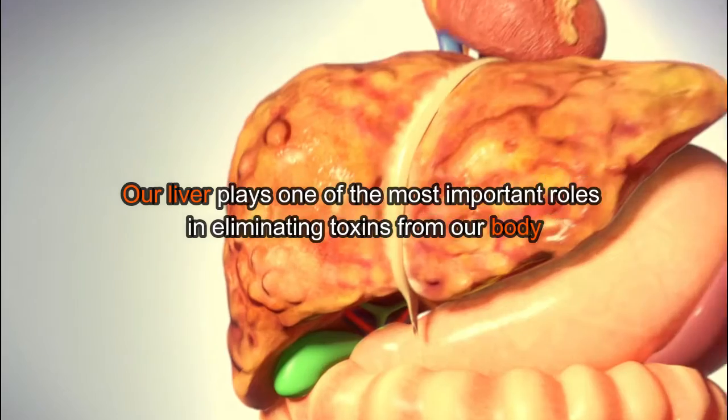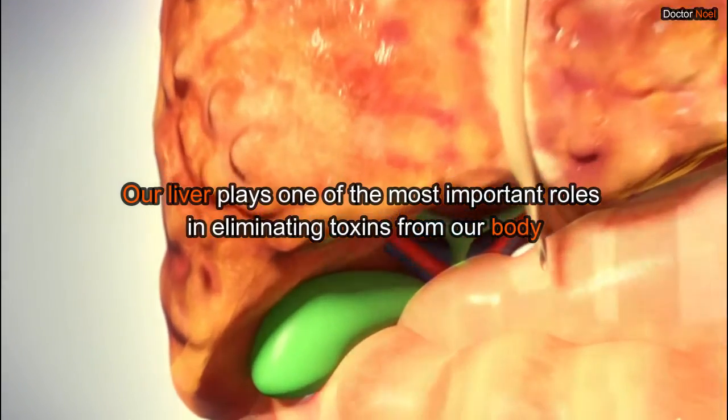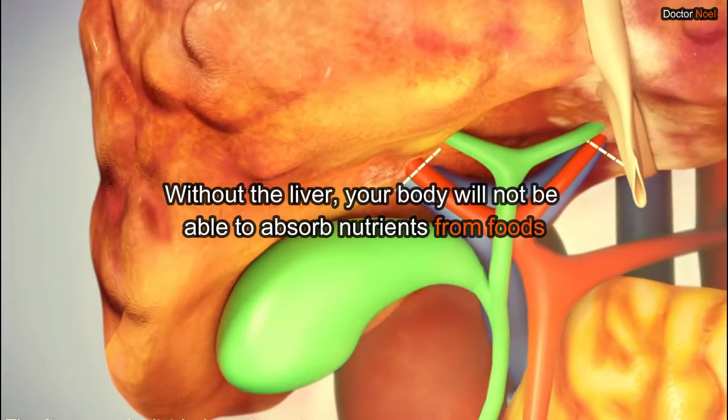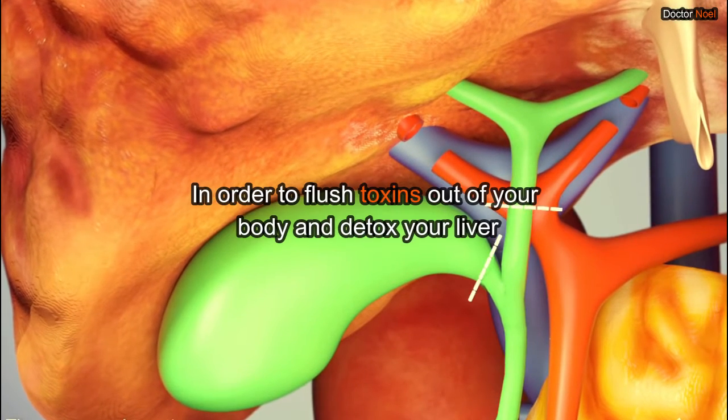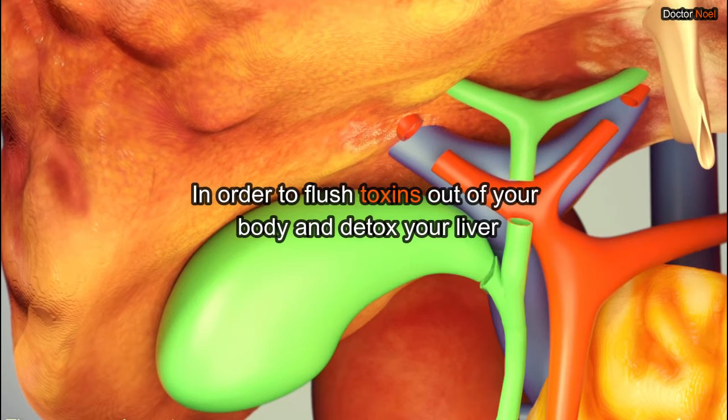Our liver plays one of the most important roles in eliminating toxins from our body. Without the liver, your body will not be able to absorb nutrients from foods. In order to flush toxins out of your body and detox your liver, you should ensure that you include these four foods in your regular diet.